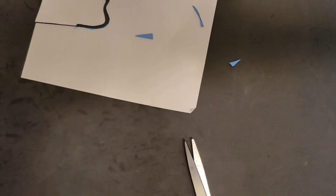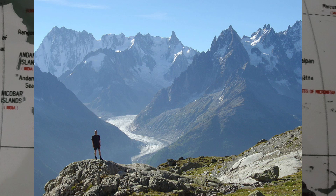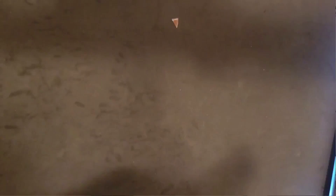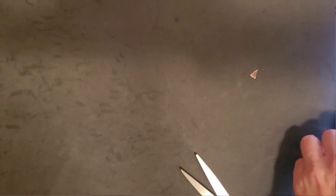Mont Blanc is the highest mountain in the Alps in Western Europe, rising 4,807.81 meters or 15,774 feet above sea level. It is the second most prominent mountain in Europe after Mount Elbrus and the 11th most prominent mountain summit in the world. Use the same technique used for making the river for Mont Blanc. Here is how I would do it. Make sure to cut out the foam mountain and put it aside to be used later.